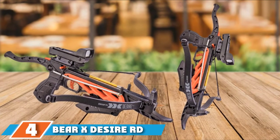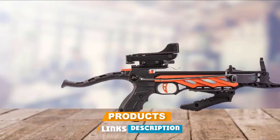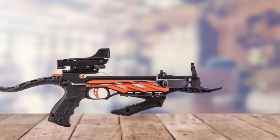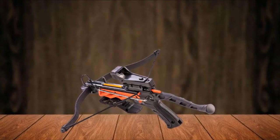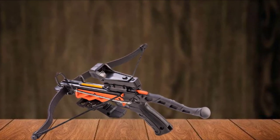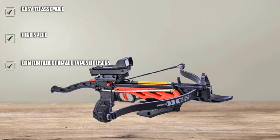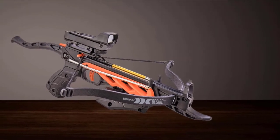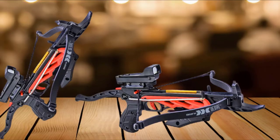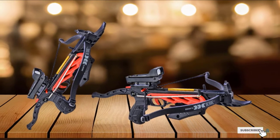At number 4, we have the Bear X Desire RD Self-Cocking Crossbow. This crossbow is suitable for archery or casual use — it's not recommended for aggressive hunting but can be used for hunting small animals from a close distance. It's very lightweight, weighing only 1.9 pounds. It's made for ease of use and complete safety, though it's advised to take precautions as it's not made for professional use. It has a self-cocking system that makes reloading simple, and a forearm grip for complete comfort. It's a pistol crossbow, different from traditional crossbows. It comes with a guide to help you assemble and use its features fully. Its accuracy depends on the user's skills and it's perfect for practicing aim. It comes with a red dot scope only, as the crossbow can't shoot arrows very far.